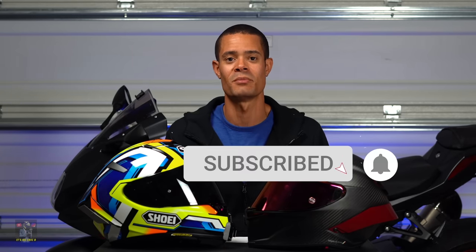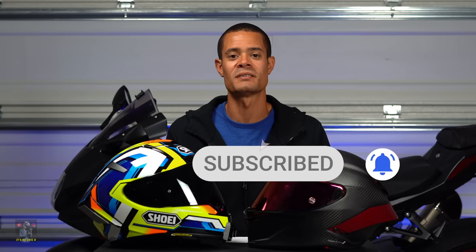That is my overview on both of these awesome helmets, and like I said you cannot go wrong with either one. Whether you decide to pick up the X14 or the Pista GPRR, I hope this video helped you out in your decision. If you're liking the content go ahead and hit that like button, and if you're new to the channel hit that subscribe button and the notification bell so you can stay updated on all my latest content. I'll see you guys in the next one — peace.